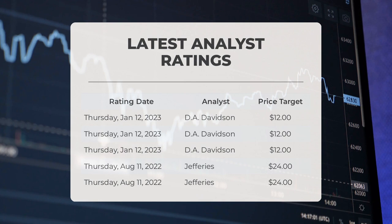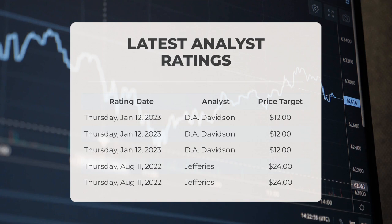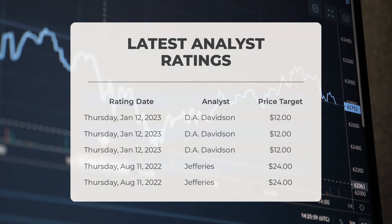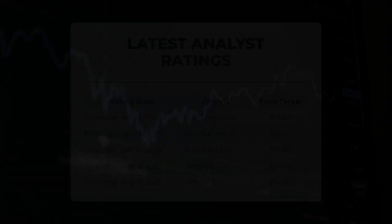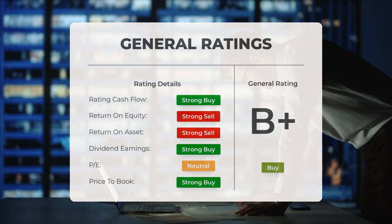On January 12th 2023, D.A. Davidson set a price target of $12. On August 11th 2022, D.A. Davidson set a price target of $24. Analysts have given Marathon Patent stock a general buy rating. They rate the P/E ratio as strong buy and price to book as strong buy. For return on investment, analysts give the stock a strong sell rating.